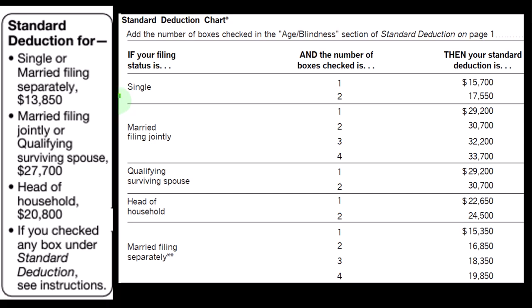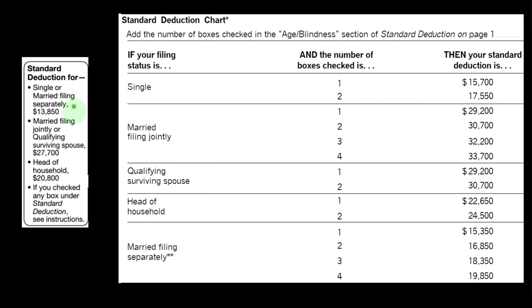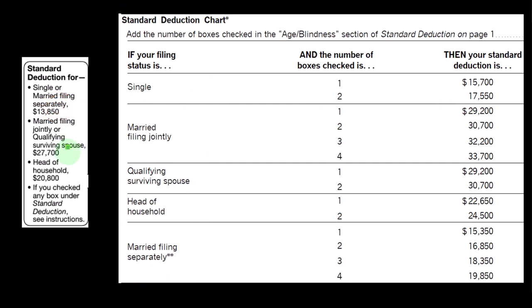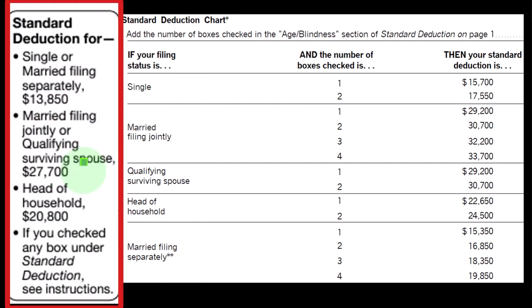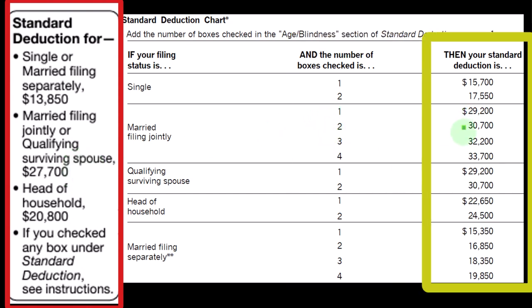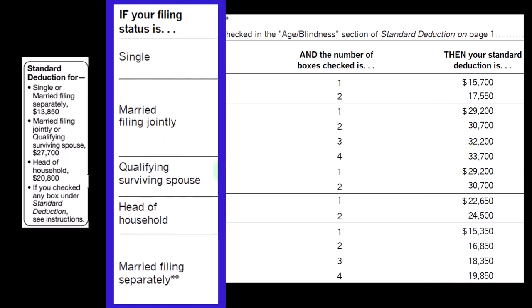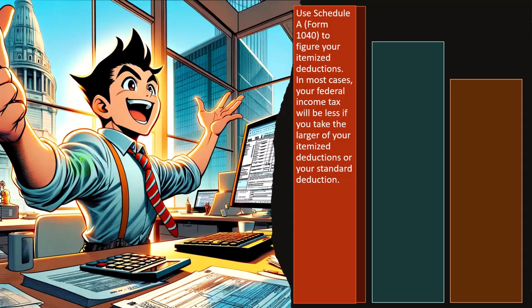If they were single and checked one of those two boxes — over a certain age or blind — the deduction goes to $15,700; for two, $17,550, from the original $13,850. If married, you have a combination of up to four factors between the two of them. So if they were one, two, three, or four: $29,200; $30,700; $32,200; $33,700. And for qualified surviving spouse — similar to married — you can have one or two of those items checked.